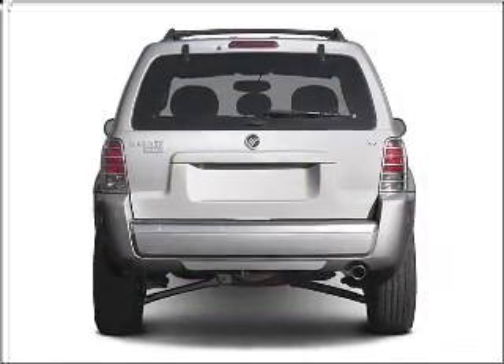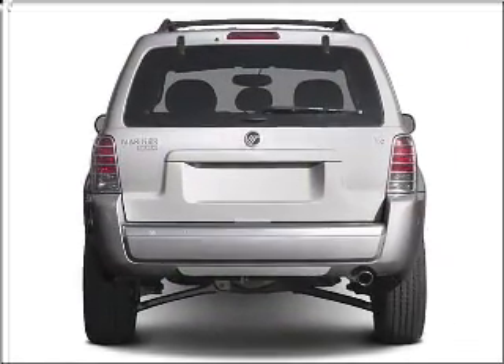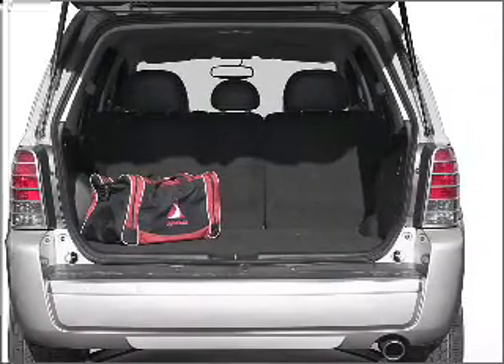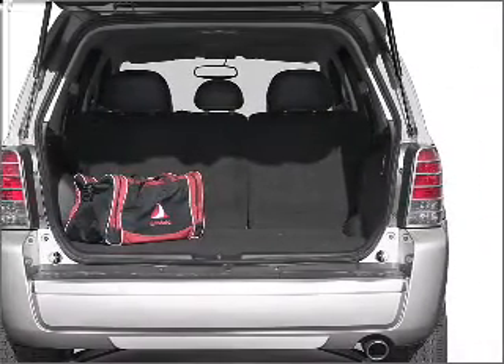With an efficient four-cylinder engine connected to a smooth-shifting automatic transmission, premium wheels give a more luxurious look. You will appreciate the safety feature of anti-lock brakes.